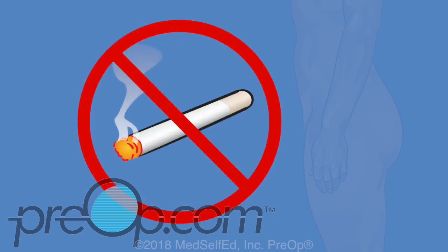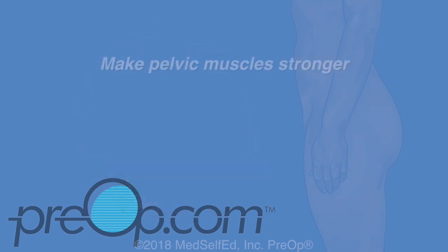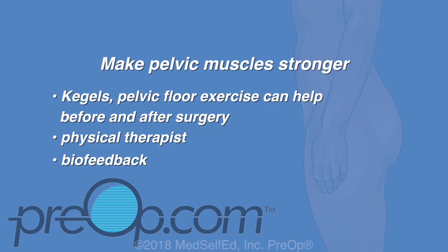Some changes can make leaking better without surgery: drink smaller amounts at a time, quit smoking, and work to get to a healthy weight if you are overweight. Another way to help stop leaking without surgery is to make pelvic muscles stronger with Kegels, also called pelvic floor exercises. These exercises can help before and after incontinence surgery, and physical therapists can help with them.